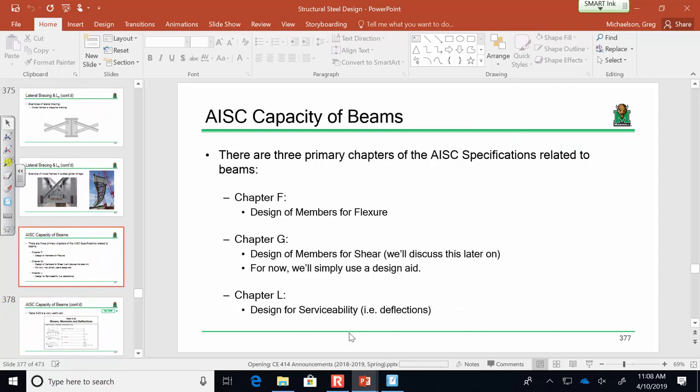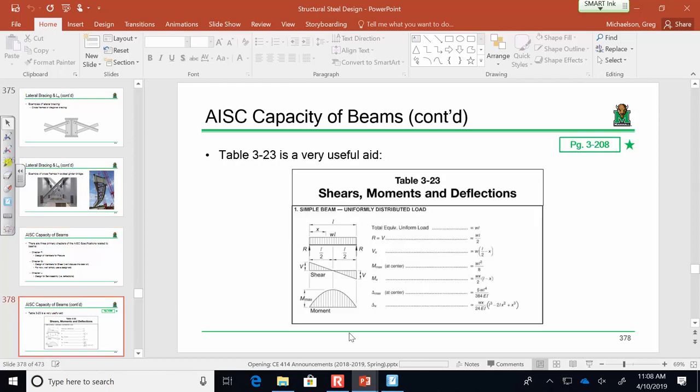Going back to the spec, we're going to be looking at three different chapters. Once you understand how to compute the capacity of a regular everyday steel beam, there are some provisions you need to be aware of. We'll look at the chapter on bending, the chapter on shear, and the chapter on deflections or serviceability — that's Chapter F, Chapter G, and Chapter L. For shears, moments, and deflections, there's Table 3-208 in the manual that gives you shears, moments, and deflections for basic loading scenarios.